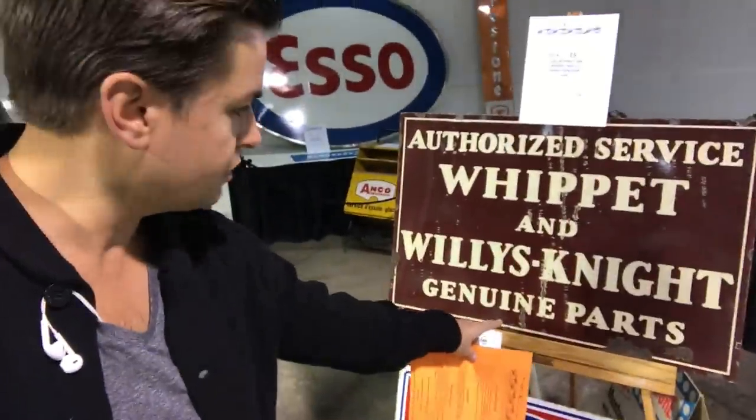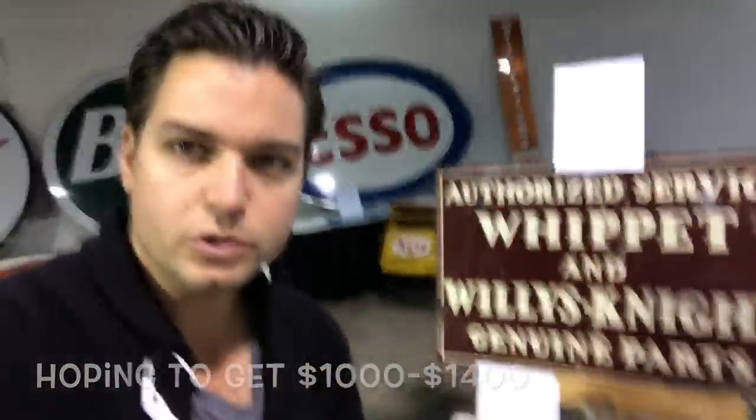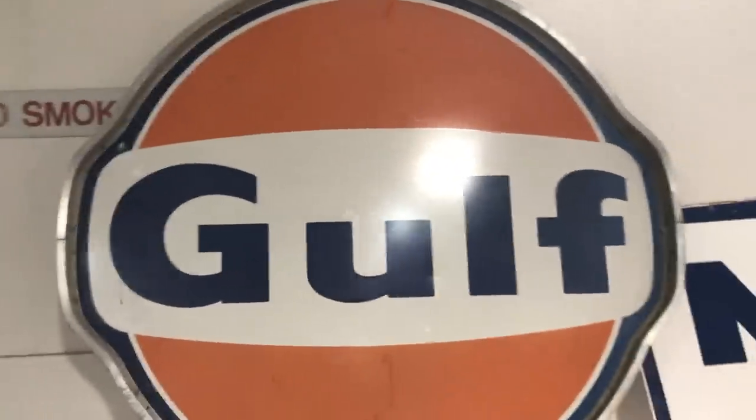All registered and ready to go. Here are two of the signs I brought in: this original Whippet Willie's night sign — it's porcelain and double-sided — and the other is a dependable used car sign from a dealership, probably 1950s or 60s. It's nice because it's got the Canadian maple leaf on it and it's porcelain as well. We'll have a look around at some of the cars. They're expecting 72 cars and 100 lots total, and I am a sucker for porcelain signs.